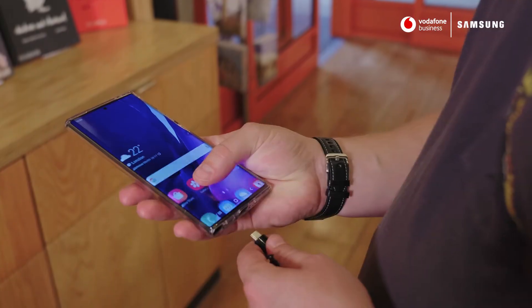I've got to be ready to present wherever, whenever, so Samsung DeX is really handy. It's like having a laptop in your pocket — you just plug in and you're good to go.